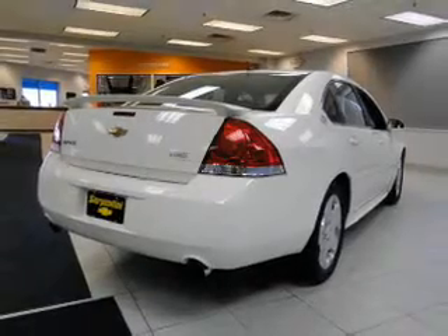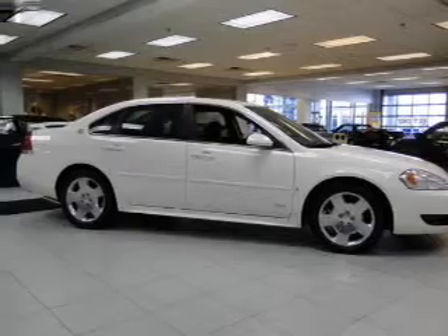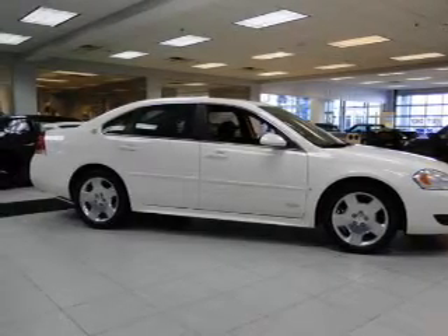Leather seats, power door locks, power windows, cruise control, Bluetooth wireless, an AM FM stereo with a CD player, and a satellite radio.